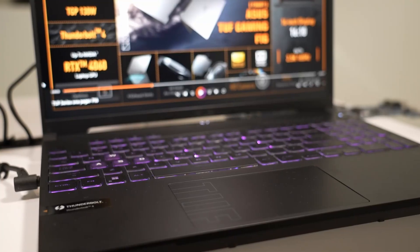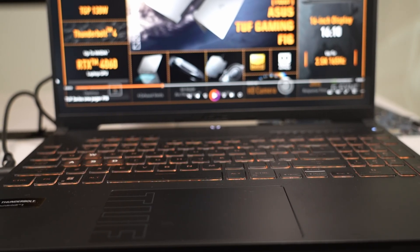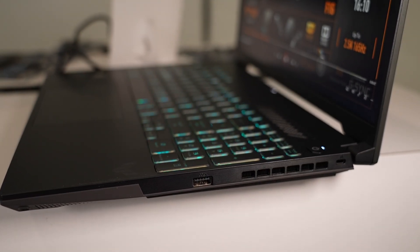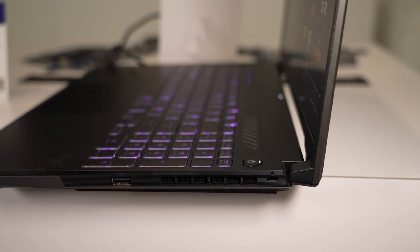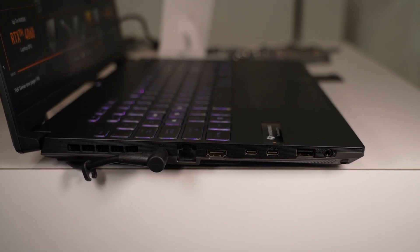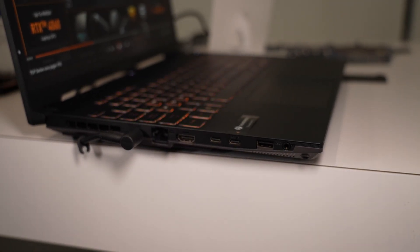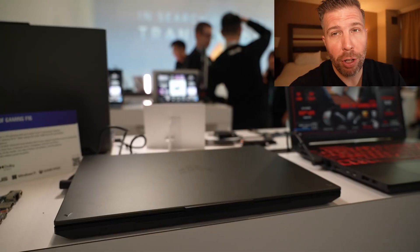This has a single-zone RGB keyboard with a larger touchpad featuring the TUF logo, very similar to the TUF A16 design but with Intel specs. On the ports, we have one USB-A on the right side, one USB-A on the left side, an ethernet port, HDMI 2.1, two Thunderbolt 4 ports with up to 100W USB-C power delivery and DisplayPort output support, and a headset combo port. Most ports are on the left side.